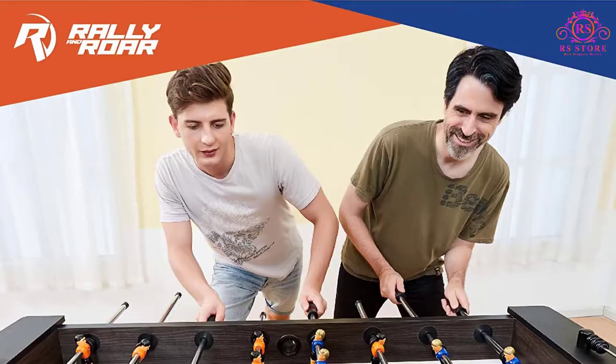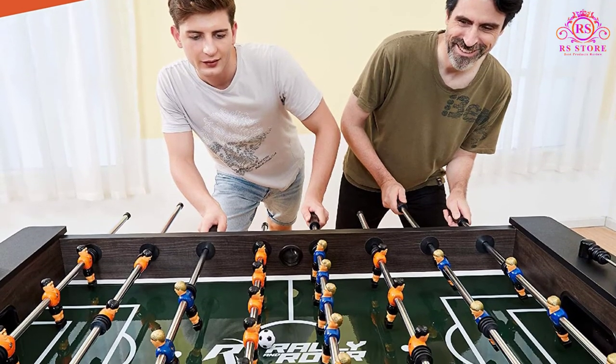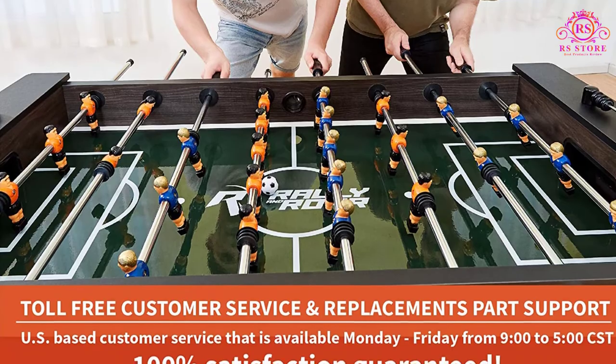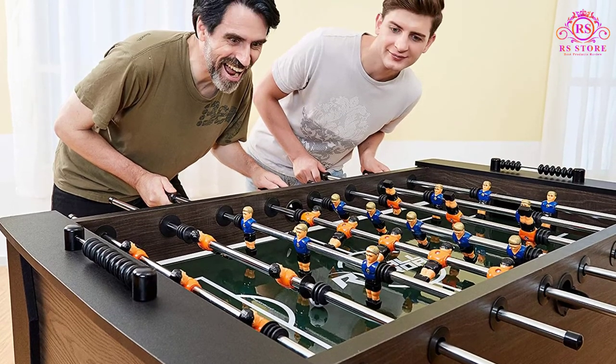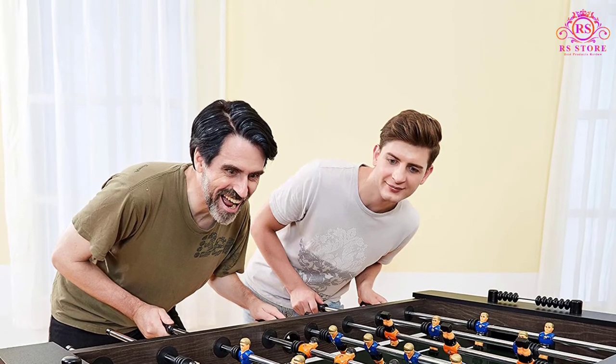Rally and Roar could improve on the solid wood handles, as these get quite uncomfortable after long periods of play. The bushings supplied are also prone to moving about — we recommend upgrading these when you notice the foosmen moving out of position. All in all, a solid table for the money and a strong consideration for your next game room purchase.